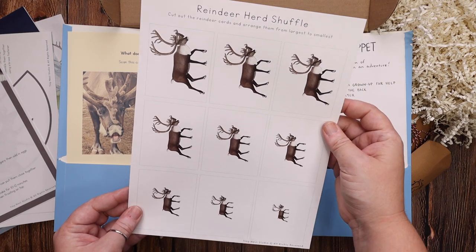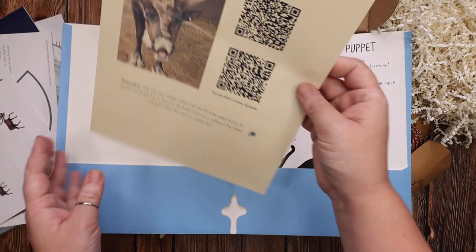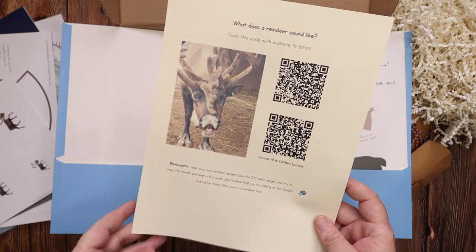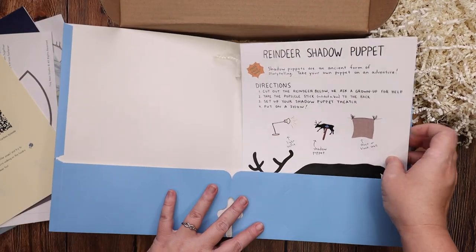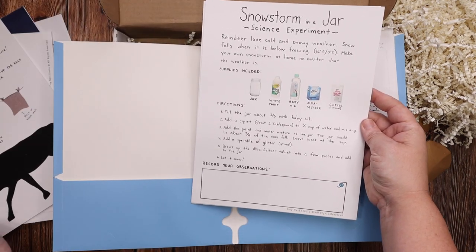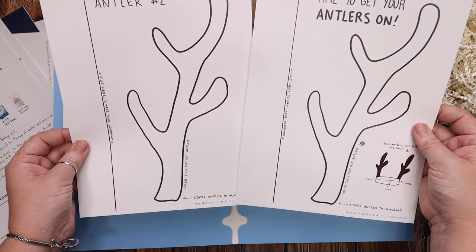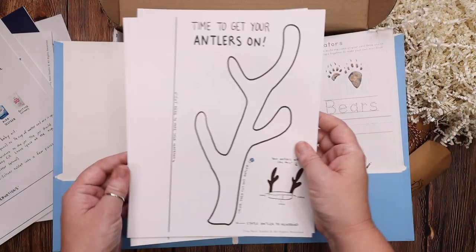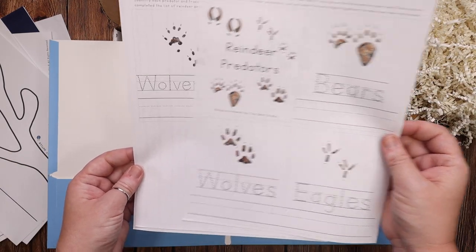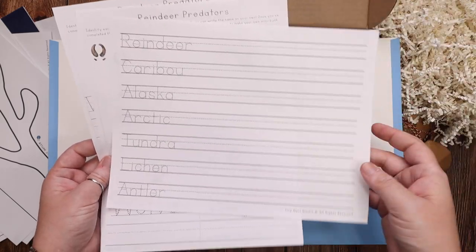There's a reindeer herd shuffle where you cut out the reindeer and arrange them from largest to smallest, QR codes you can scan to listen to what a reindeer sounds like, a reindeer shadow puppet, a snowstorm-in-a-jar experiment, instructions for making your own antlers so you can match Rainy, and a reindeer predator book you cut out and assemble — which also includes tracing and writing practice for your little kiddos.